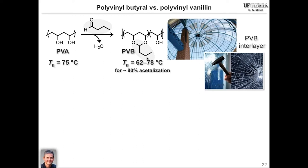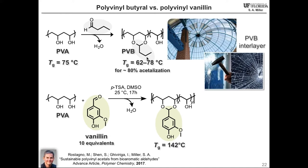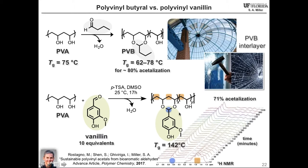So we threw our favorite bioaromatic, vanillin, at polyvinyl alcohol — in excess, in a sealed tube, in an NMR. Under these conditions, after about 17 hours, we can watch the progress of the acetalization. It starts somewhat fast but maximizes at around 71% conversion of OH groups to the acetal functional group. Quite nicely, when we made separate samples of this material, the glass transition temperatures were high — about 142 degrees Celsius — far surpassing our goal of 100 degrees Celsius, which would allow us to compete effectively with polystyrene.